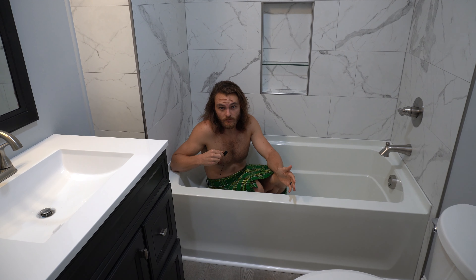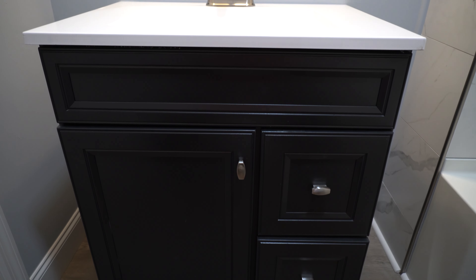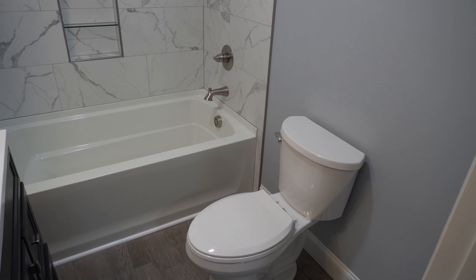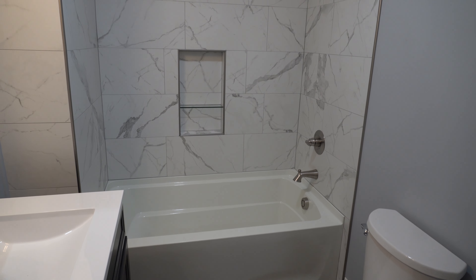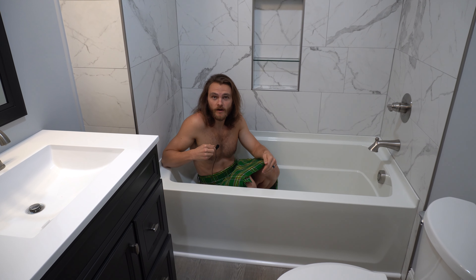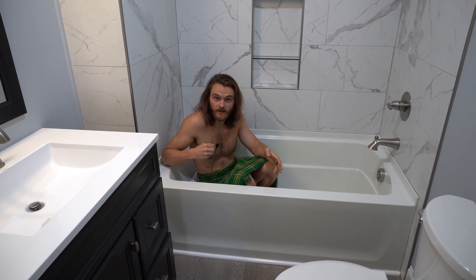We're here in the other full bathroom — like the other one, this is completely updated. New vanity, mirror, lights, toilet. The difference being, obviously, this one has a tub. So you can do what most adults do: sit in here, think about how you've not achieved your dreams, and question your existence on this floating rock. What does it all mean? This is perfect for that.